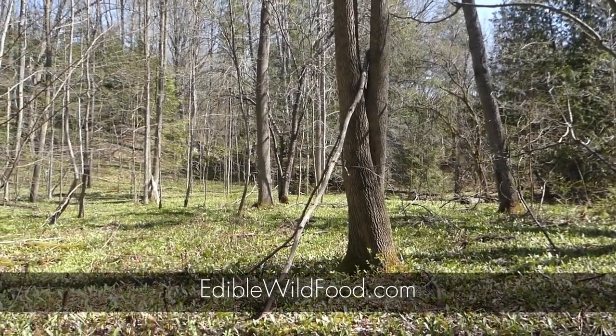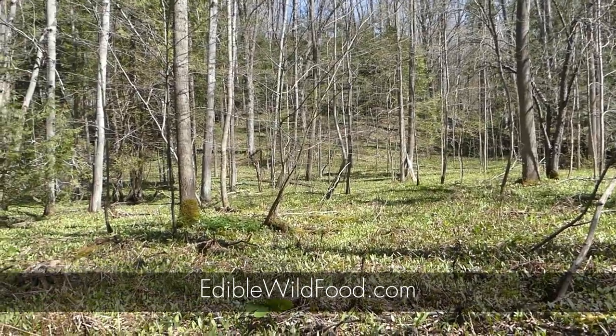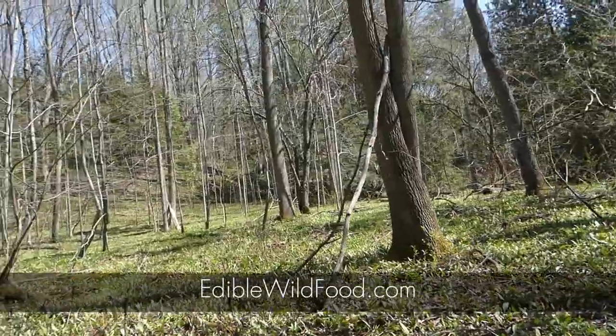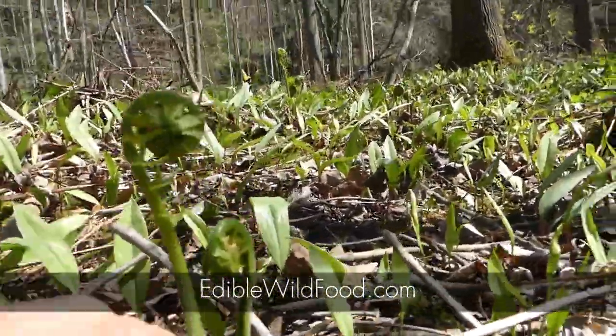So right here, although it's hard to see from up here right now, there are a lot of fiddleheads. I'm going to have to move some trout lilies to get at this one.